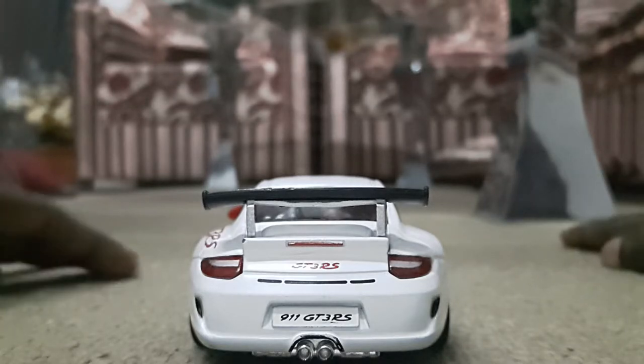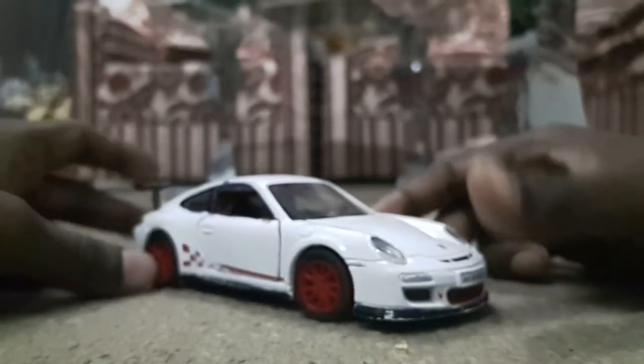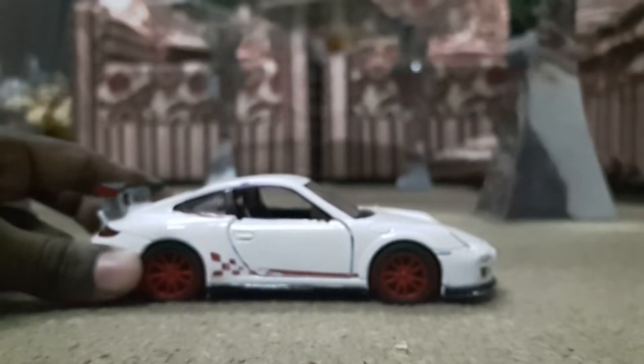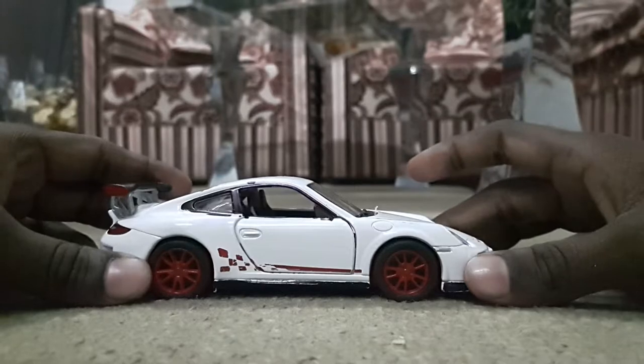Now let's go to the next side view of the car. The next side view is the same as the previous one, but there is the petrol filler, which makes it unique.